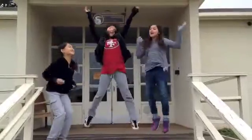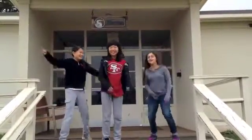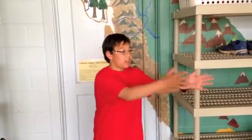The girls dorms! The boys dorms! Here in Marin Headlands, the dorms are divided into three sections: the dorms, the bedroom, and the bathrooms.